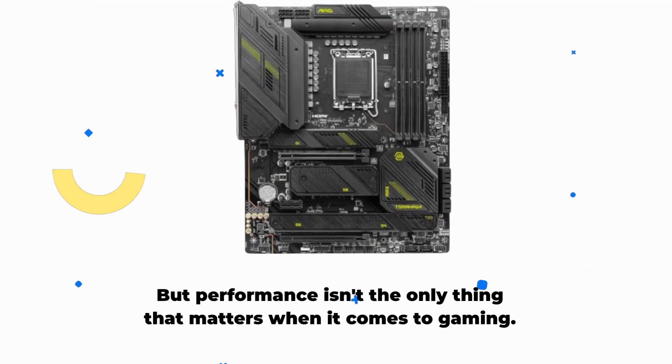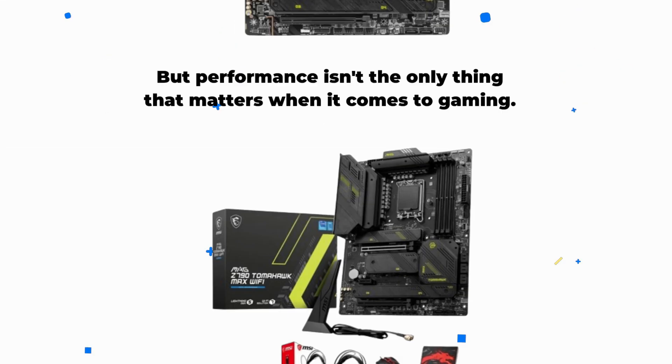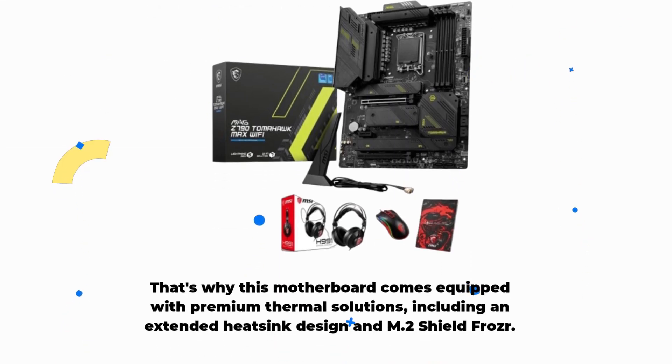But performance isn't the only thing that matters when it comes to gaming. That's why this motherboard comes equipped with premium thermal solutions, including an extended heatsink design and M.2 Shield Frozr.